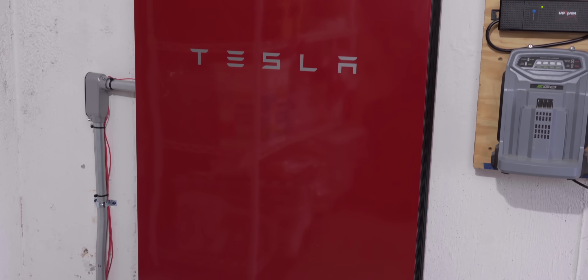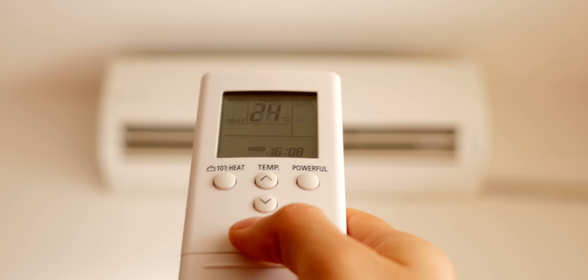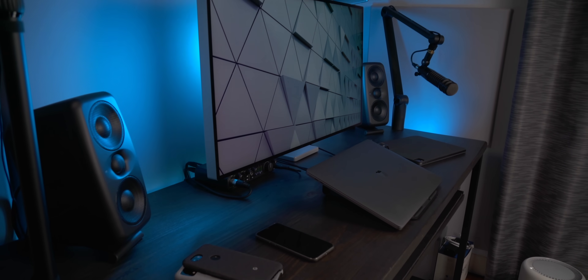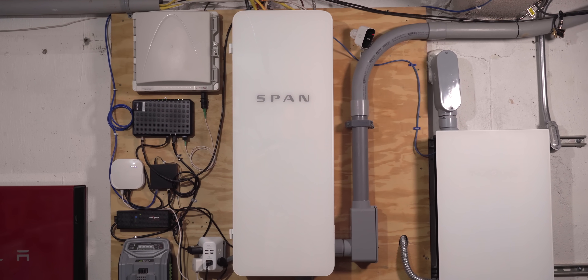For my system, I was getting one Powerwall installed and opted to not have a critical loads panel at all. That means during a blackout my wife and I would have to remain diligent in controlling our electricity usage — turning off the AC, making sure we turn off computers and appliances that we don't need. It's not super convenient, but it was cheaper than hardwiring a critical loads panel when we had the Powerwall installed. But that's where this little beauty comes in.